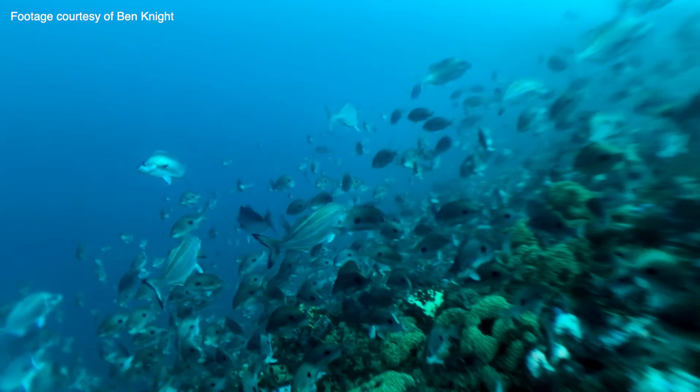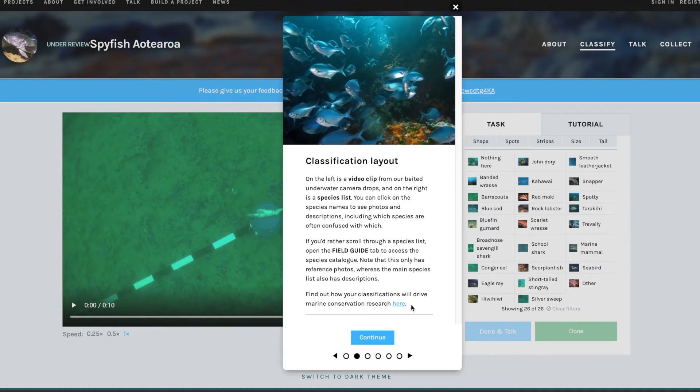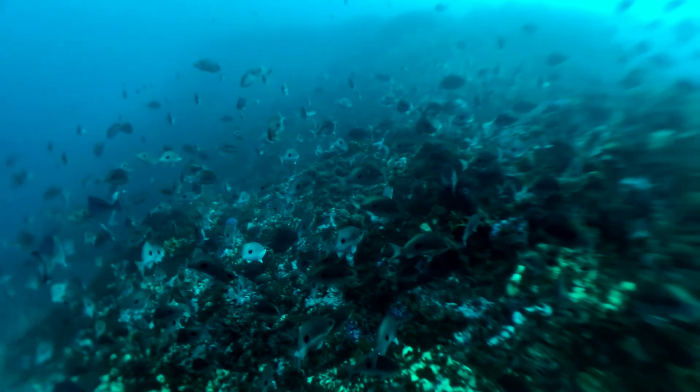If you're keen to get involved, this new project is called SpyFish Aotearoa and it's hosted on a website called Zooniverse. Visit zooniverse.org and search up the project SpyFish Aotearoa, and you, your classmates, your friends and family can all start becoming citizen scientists helping to analyse video data being collected from marine reserves around New Zealand.